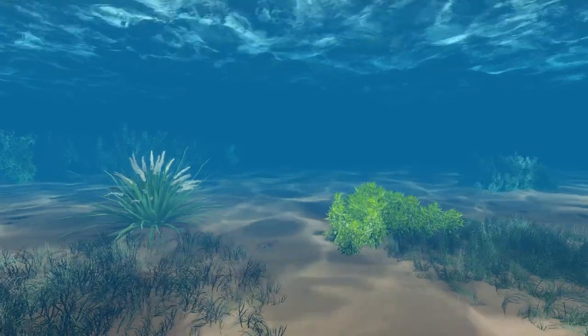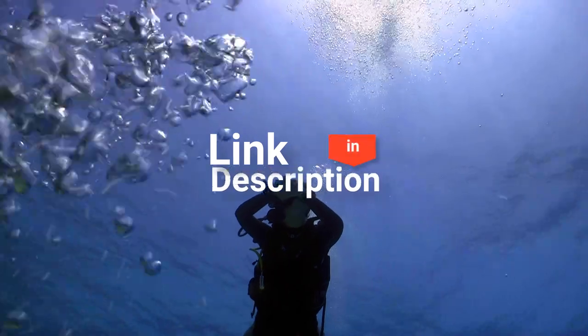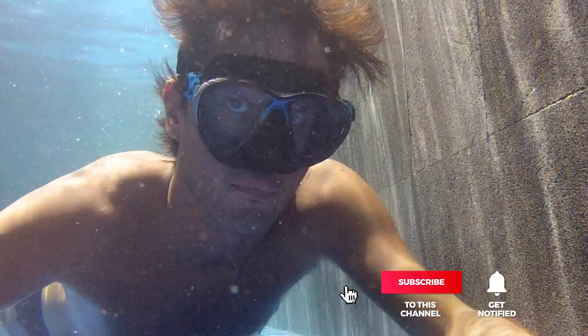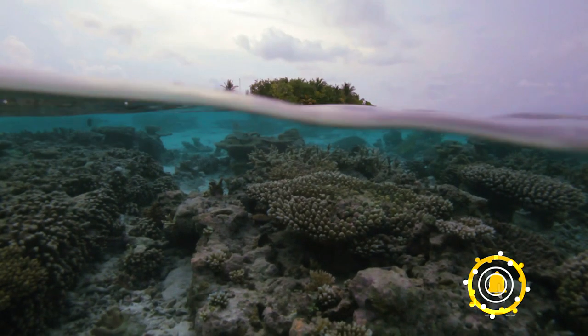And that is all for our top five best underwater cameras on the market. Head over to the description below for links to more detailed info on each of the products. Remember to leave a comment to let us know your opinion. Thanks for watching — if we helped you out in any way, please hit the like and subscribe button. We'll see you guys in the next video.